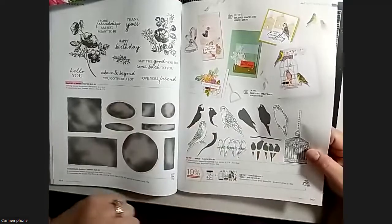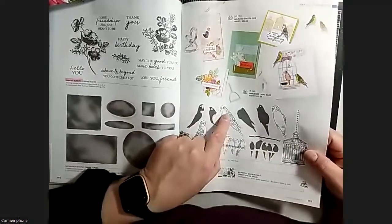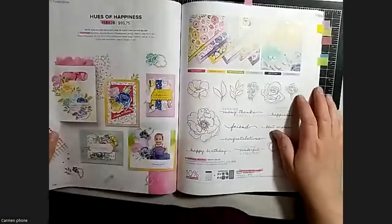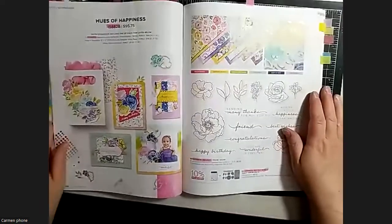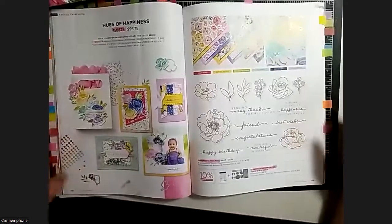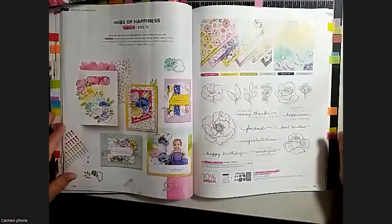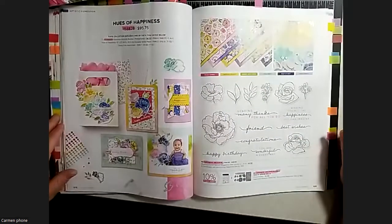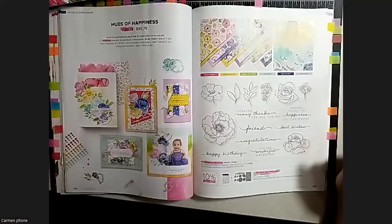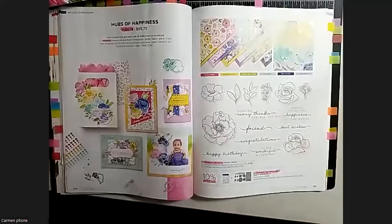These birds aren't creepy-looking - they're not staring at you. There's a backstory: some Stampin' Up birds have evil eyes, which is a known issue among the group. Debbie has a thing about birds too, though she loves birds - it's just that certain Stampin' Up ones have evil-looking eyes.